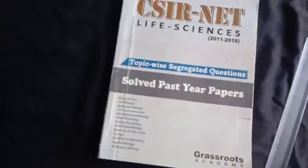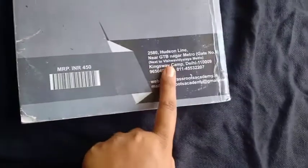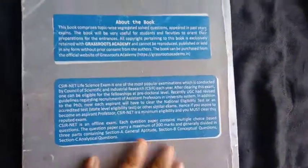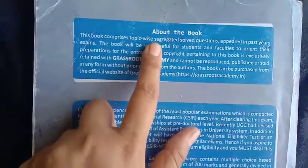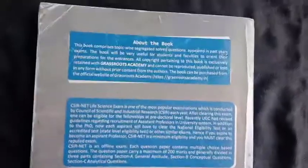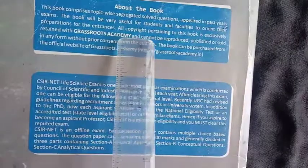The next book is from Grassroot Academy and the price of this book is 450 rupees. I got this particular book from their official website since it was not available on Amazon at the time. Along with the parcel charge, the total came to around 510 rupees. The big advantage of this book is that it has topic-wise segregated solved questions. They also give a few explanations about the examination.